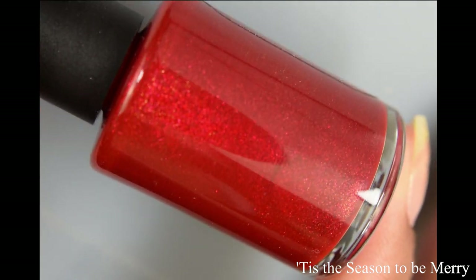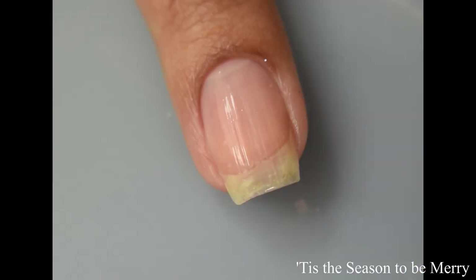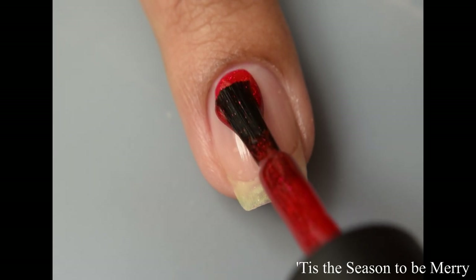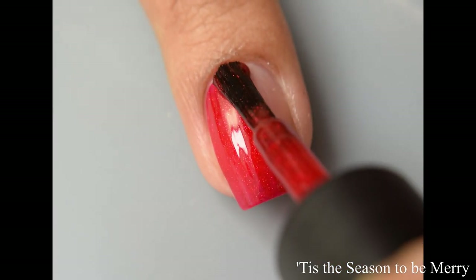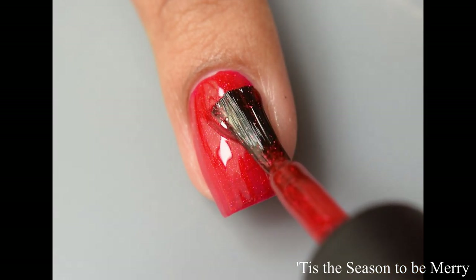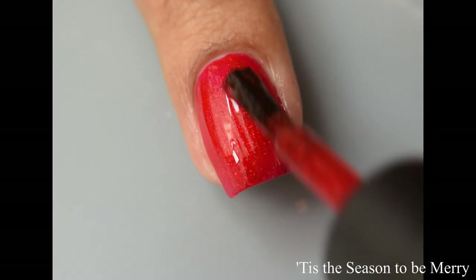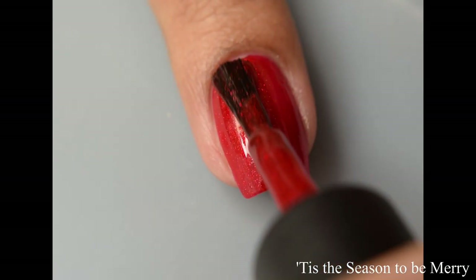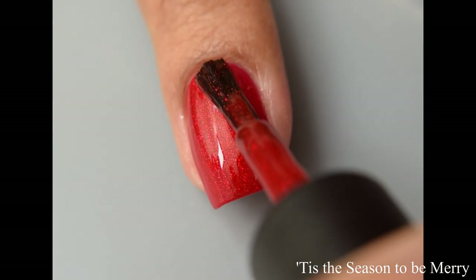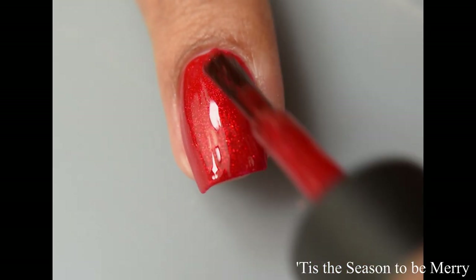Next we have 'Tis the Season to be Merry.' This is a red jelly with red metallic micro flakies and metallic gold shimmer added for warmth. It has a really lovely formula — very jelly-like and juicy when you build it up. For full opacity I suggest two coats. On the second coat it really pops for opacity with lots of shimmer. This is a true Christmas red shade, very flattering, going to pop on any skin tone. For a jelly polish it has quite a dense formula, stays where you put it, and applies so smoothly and self-leveling.